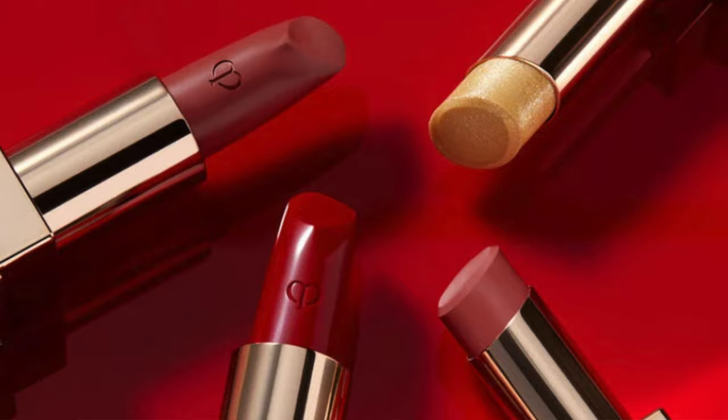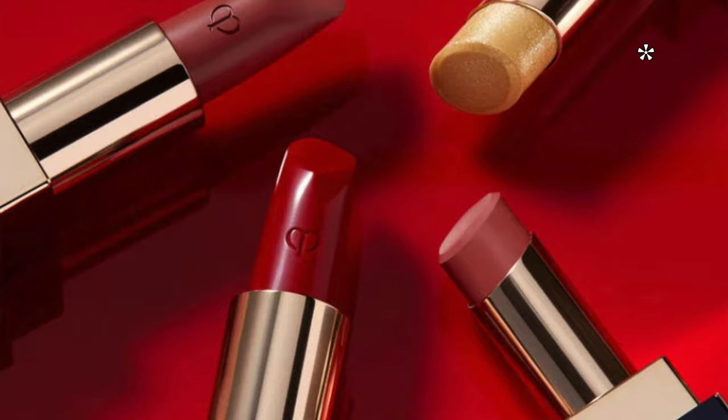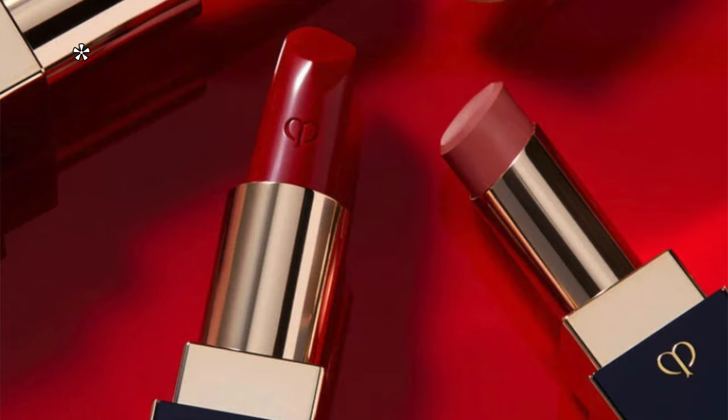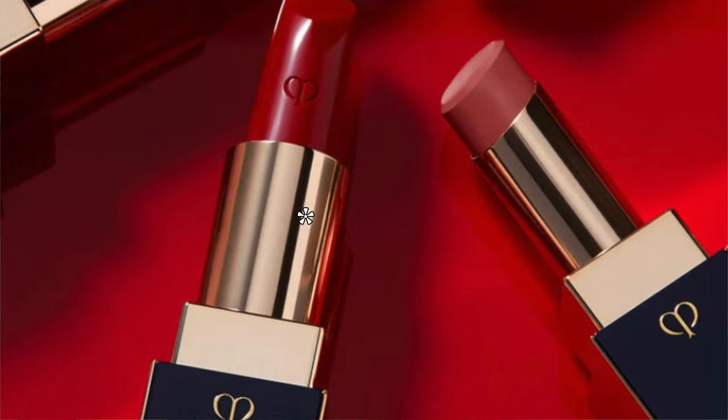We have the Lipstick Shimmer — luxurious luster with just a touch of shimmer. Lipstick Shine — a sheer-to-shine finish with transparent color. Lipstick Matte — intense color with a silky matte finish. And the classic Lipstick — intense color and subtle luster under a satin finish. I have one each of the Shine and Shimmer, and six each of the classic Lipstick and Lipstick Matte.